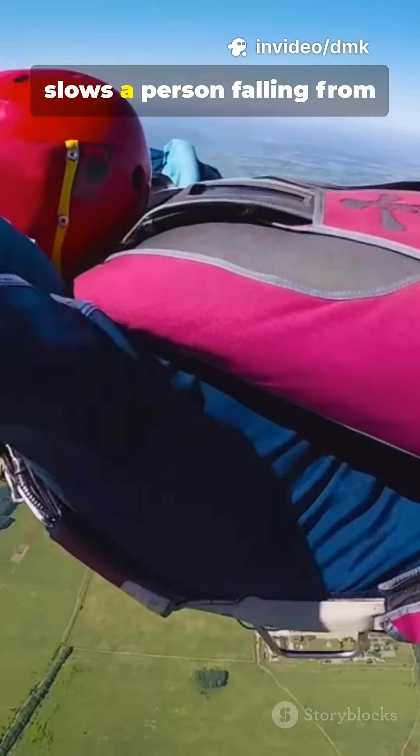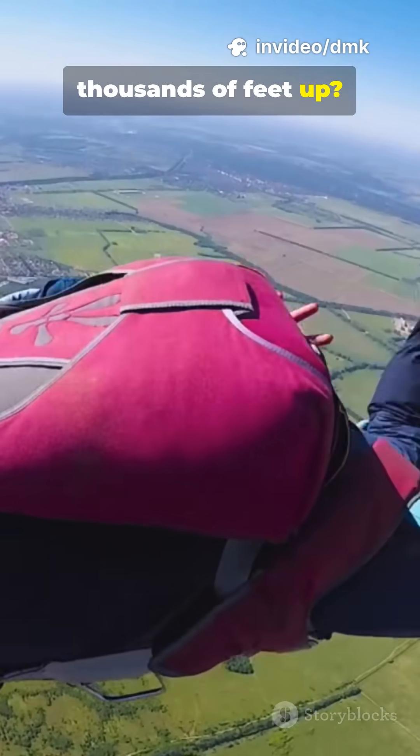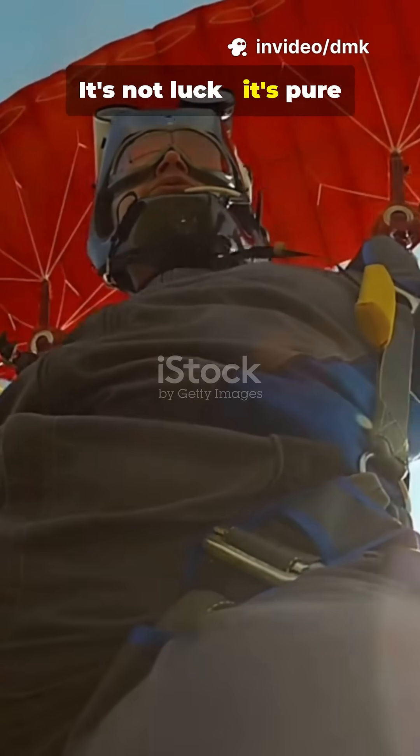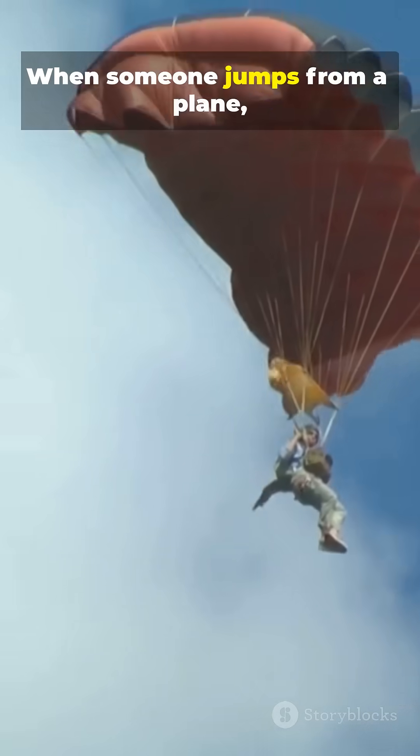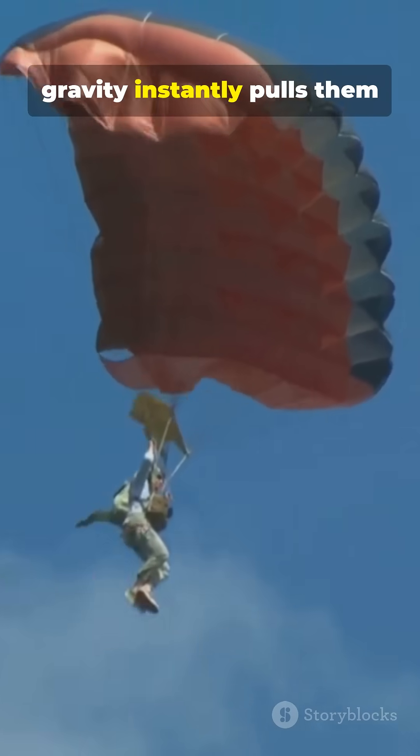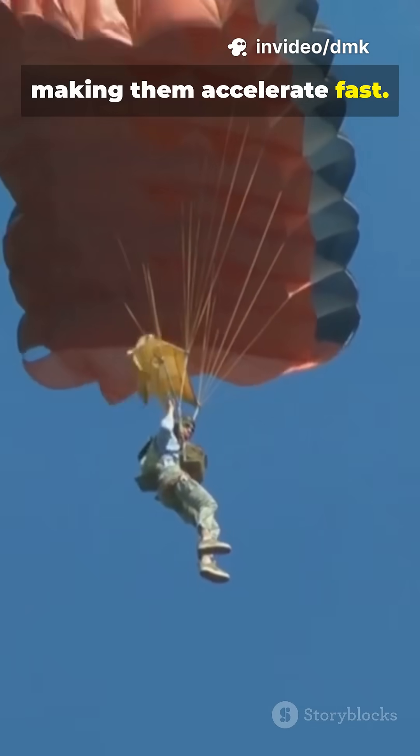Ever wondered how a parachute slows a person falling from thousands of feet up? It's not luck — it's pure physics keeping you safe on the way down. When someone jumps from a plane, gravity instantly pulls them toward the ground, making them accelerate fast.